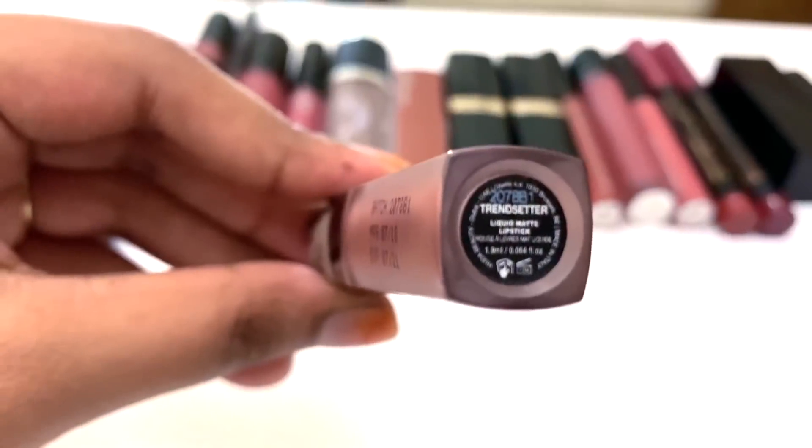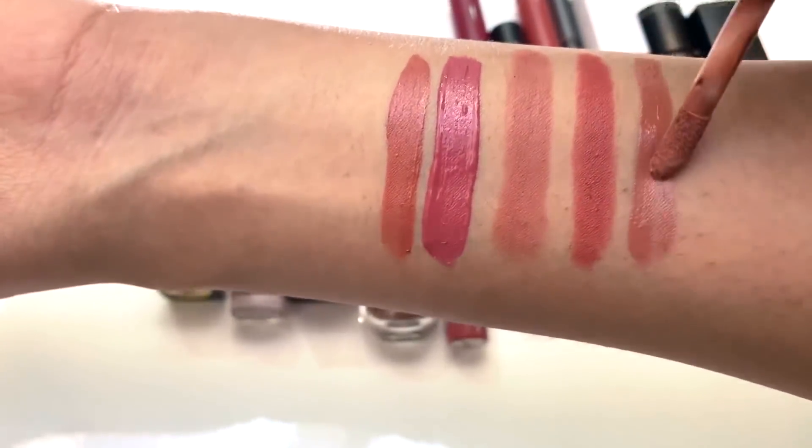The next lipstick is Huda Beauty liquid lipstick, and this is Shade Trendset. It is a pale shade. If I make up, I will use this lipstick with this skin tone, using it as a bare face makeup item. It has a great texture and it is a very expensive but good lipstick. It is a bright lipstick — that's how I put it, and it is very beautiful.